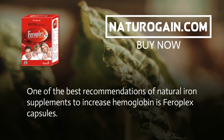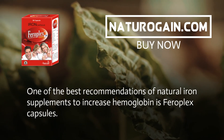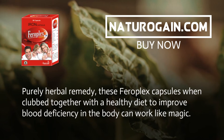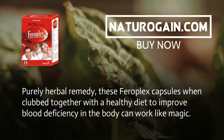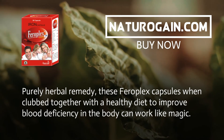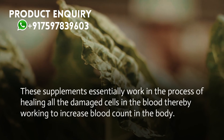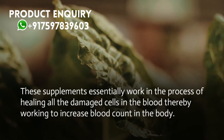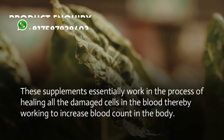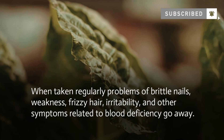One of the best recommendations of natural iron supplements to increase hemoglobin is Pharaoh Plex capsules — a purely herbal remedy. These capsules, when combined with a healthy diet to improve blood deficiency, can work like magic. These supplements essentially work in the process of healing all the damaged cells in the blood, thereby working to increase blood count in the body.